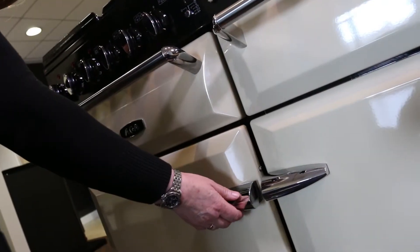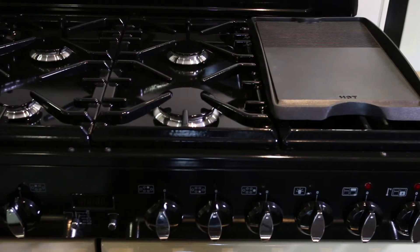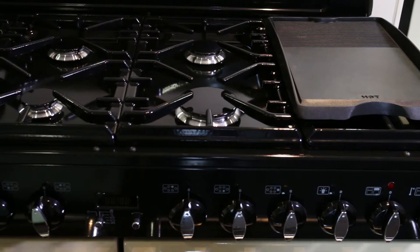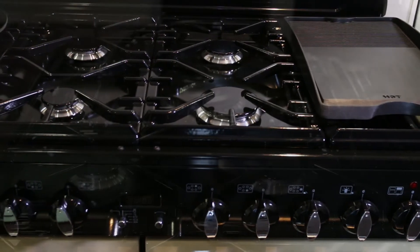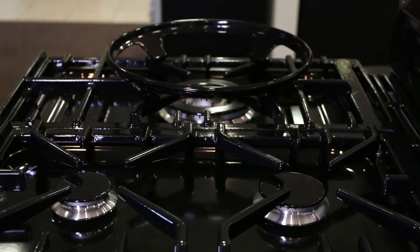Completing our conventional Agha range is the new Agha Masterchef XL. Larger than the S-Series, and available with either a gas or induction hob, the Masterchef is perfect for anybody who aspires to owning an Agha, but prefers the instant control of a conventional range cooker.